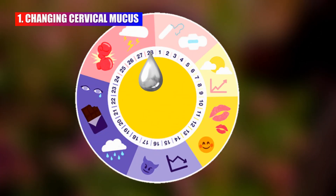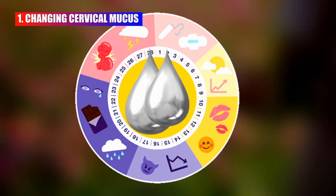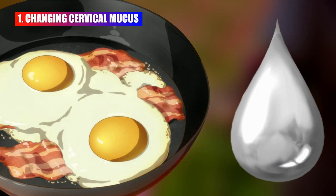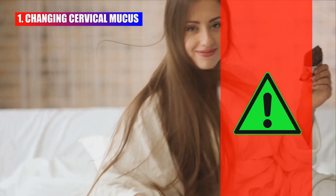The consistency and appearance of cervical mucus can change during ovulation. It becomes clearer, more slippery, and resembles the texture of egg whites. This change is often referred to as egg white cervical mucus, and it is associated with increased fertility.